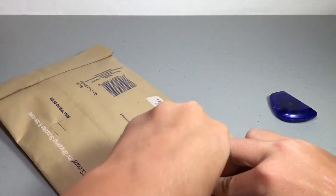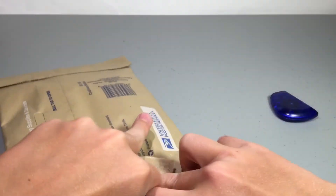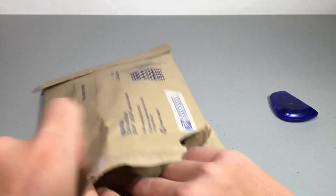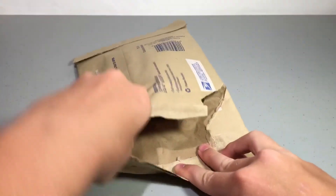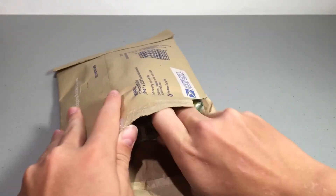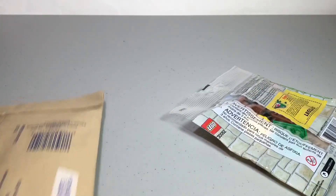Why'd you have to use such a tight envelope, Chris Bricks? Okay, there we go. I'm just kidding — it's good packaging. And here is the prize.